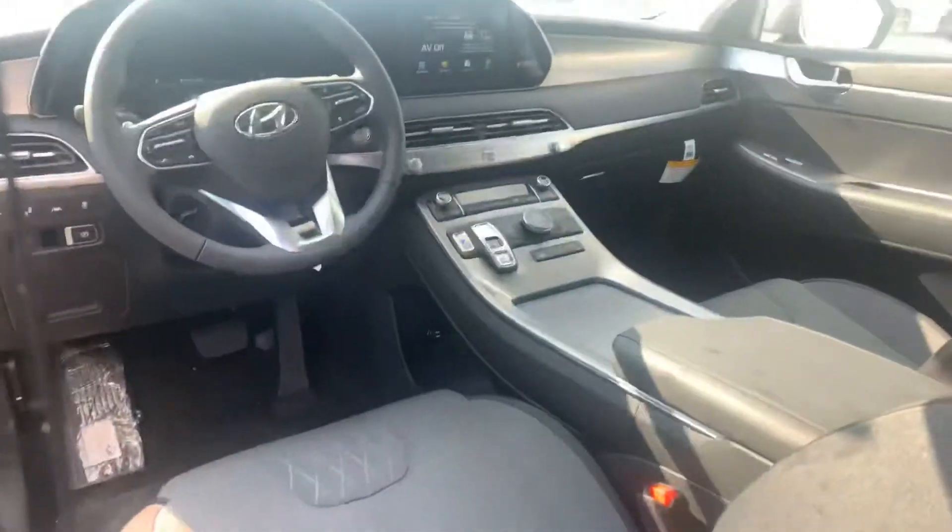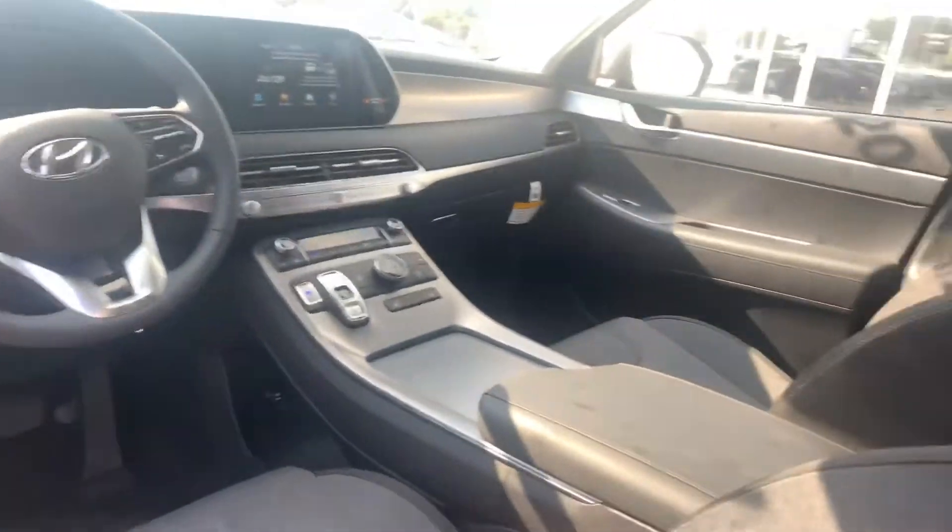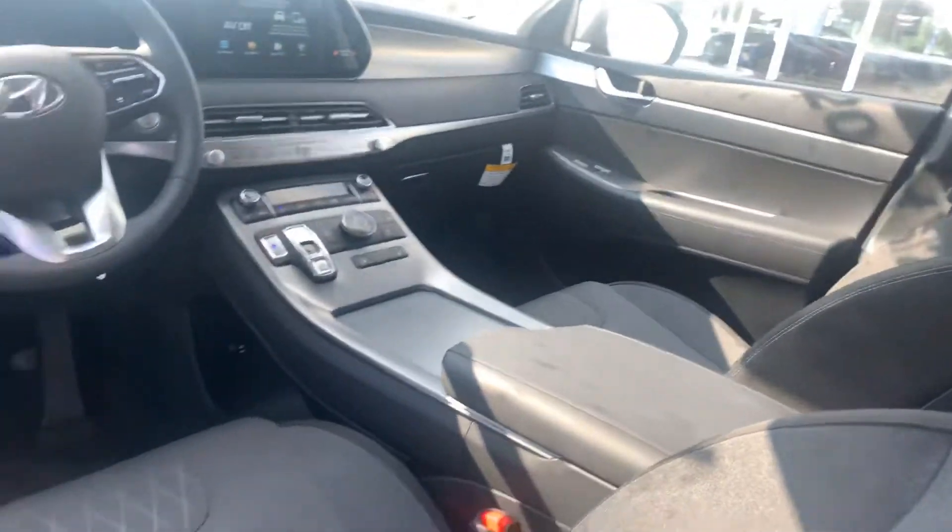This is of course a push to start with keyless remote entry. Beautiful exterior color. On the inside, premium cloth. This one has the bench seats in the second row and seats 8.